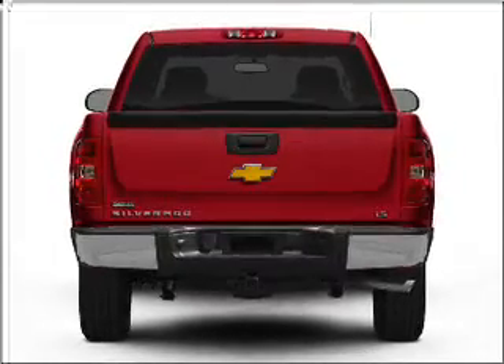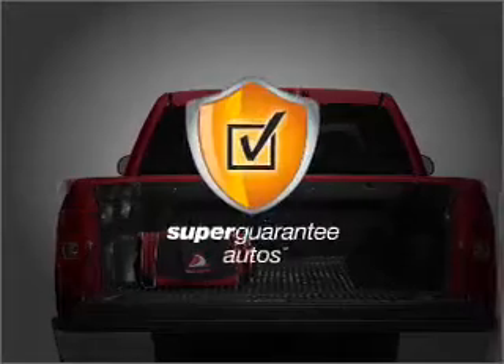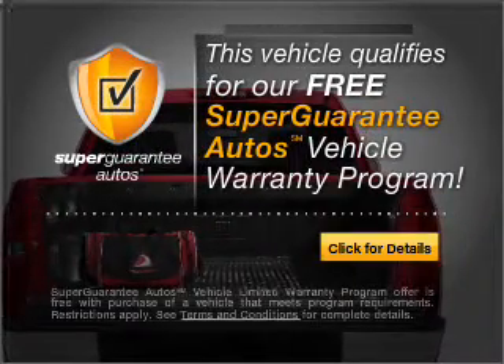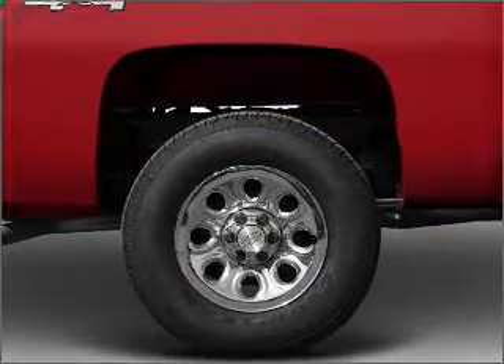With a powerful 8-cylinder engine that responds smoothly to its automatic transmission, this vehicle qualifies for our free Super Guarantee Autos Vehicle Warranty Program. Buy a vehicle and get a free warranty from us only at everycarlisted.com.